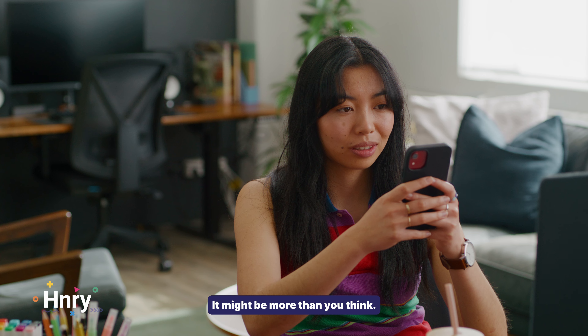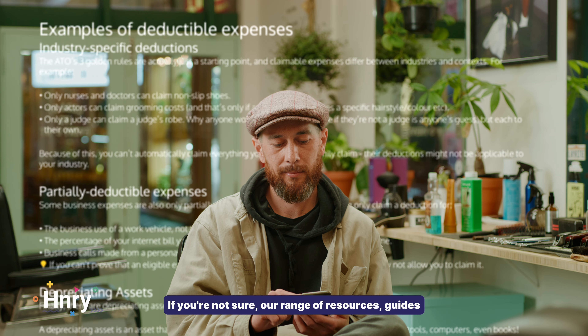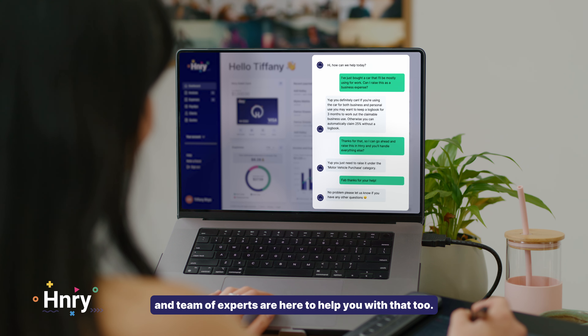Confirm the details and throw that receipt away. You're done. Your expense claim is now being managed by our team of accountants. No purchase is too complex, including depreciating assets.